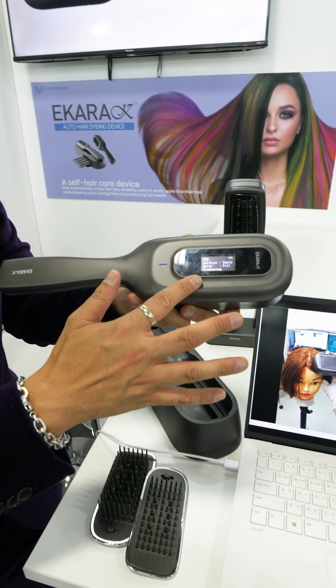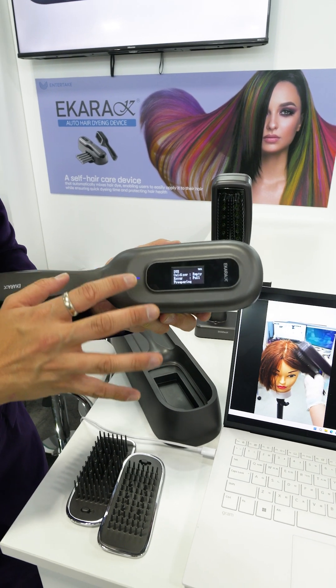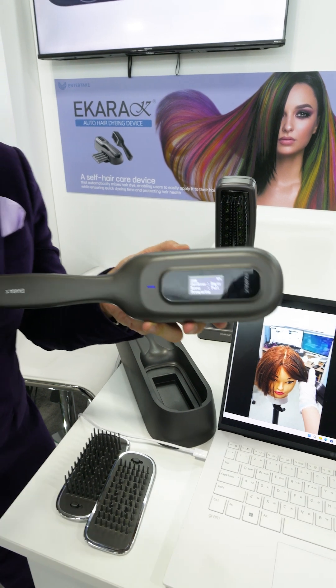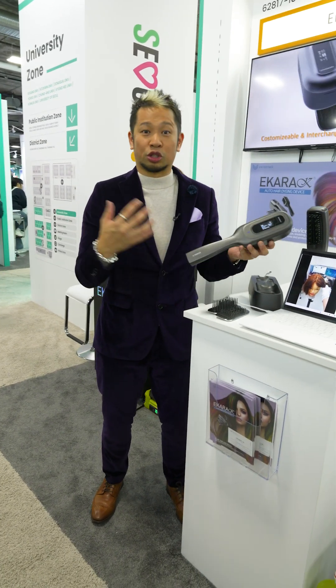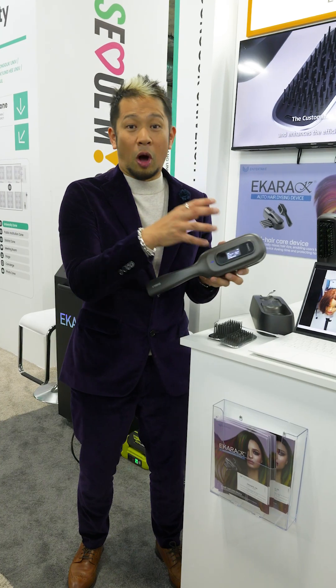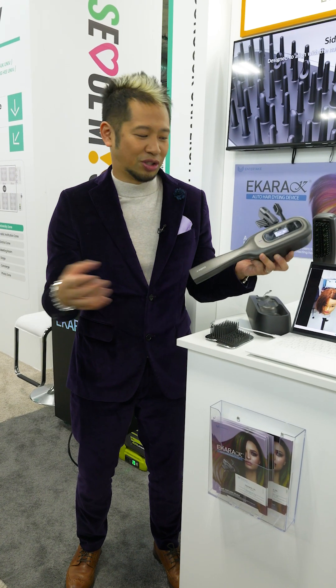Now this is an OEM device. You'll see this display — what's really cool is this can detect the color that you're using, it uploads it to the cloud, and they're trying to create a network where, let's say there's a trendy color that people are using, you'll be able to match this color to any salon you go to.